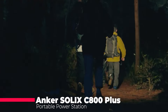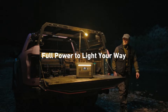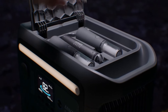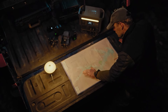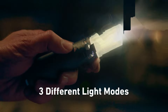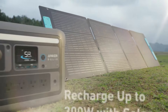Outdoor adventurers and emergency preppers, rejoice! The Anker Solix C800 Plus is a portable power station powerhouse. This beast boasts a 768-watt-hours battery, runs demanding appliances with its 1,600W surge, and refuels in a record-breaking 58 minutes. Built-in lights illuminate your campsite, while the multi-function pole doubles as a phone or camera stand and even mounts to a tripod. Control it all remotely with a handy app. Anker tops it off with durable lithium-iron phosphate batteries and a 5-year warranty — this isn't just a power station, it's an adventure companion.